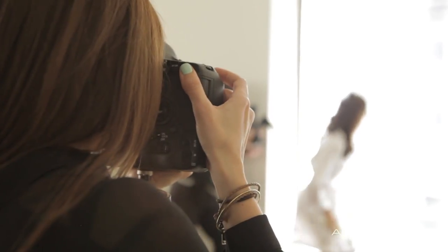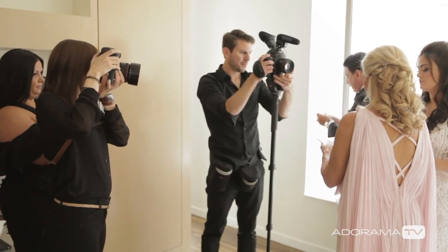Hi, this is Vanessa Joy with AdoramaTV, and today I'm going to show you behind the scenes of the morning of a wedding day during bridal prep.